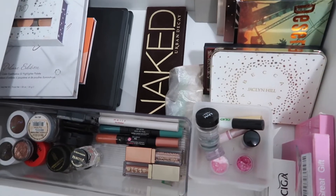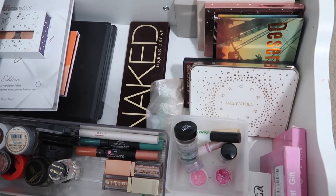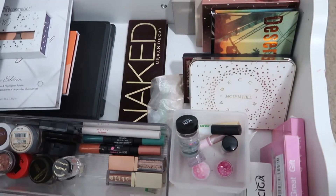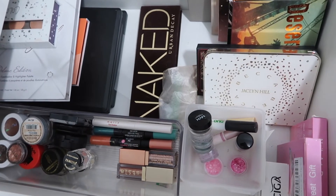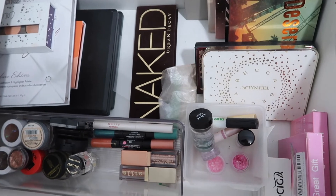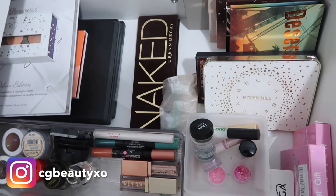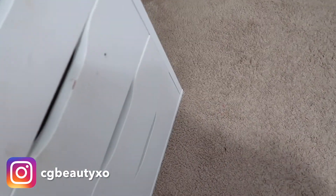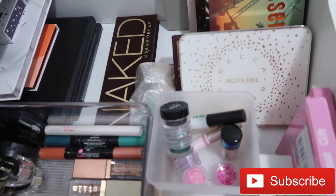These are my eyeshadow palette and single eyeshadow drawers all organized. I'm going to end this video here — the next video will be decluttering my liquid lipsticks and lipsticks, which I have a ton of, so stay tuned. Thank you so much for watching! Don't forget to like and subscribe if you want to keep seeing these decluttering and organizing videos. I'll show you a sneak peek of my lipstick drawer because it's crazy. Thanks for watching and I'll see you in my next video!